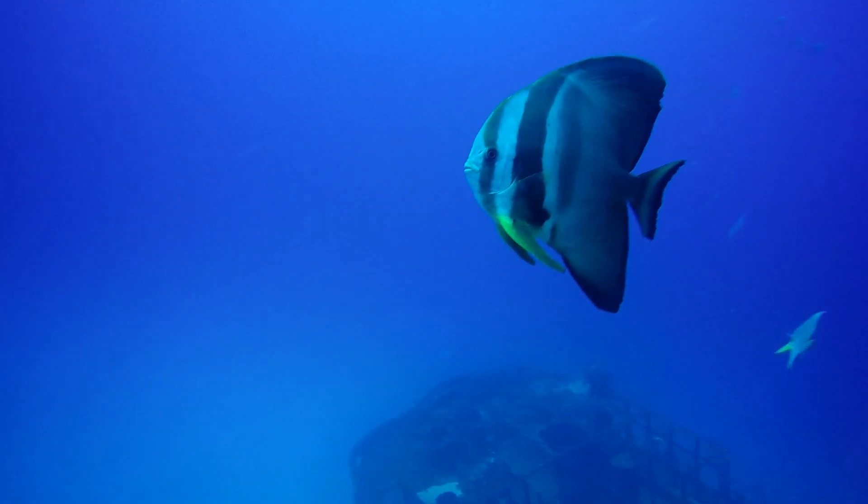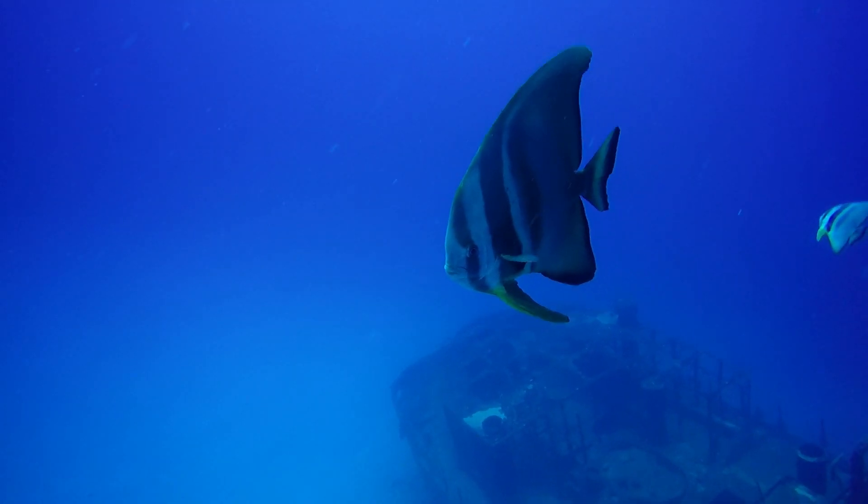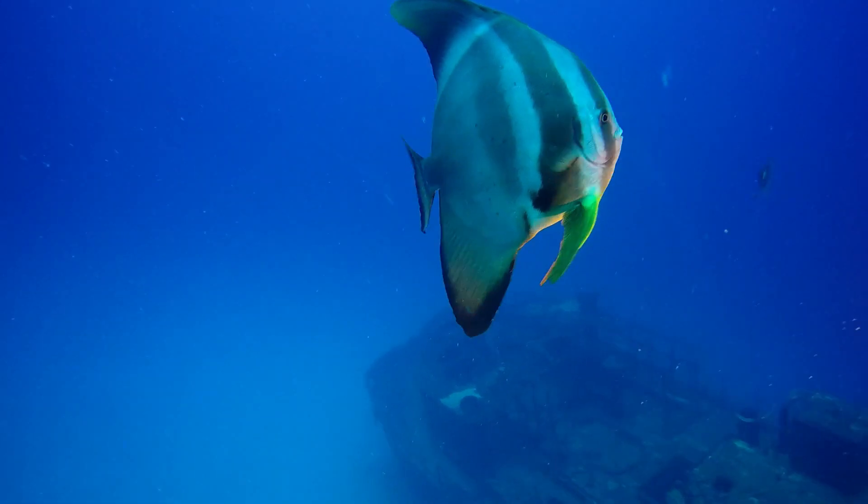Look at this little batfish — I shone my torch on him and he became quite outraged. Look at his little mouth, he's pissed off, moving away, not happy with the torch.